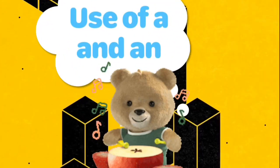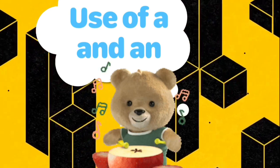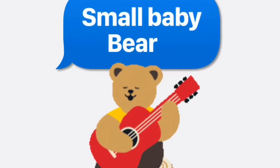Today, we are going to learn about the use of A and AN in our small baby bear story.